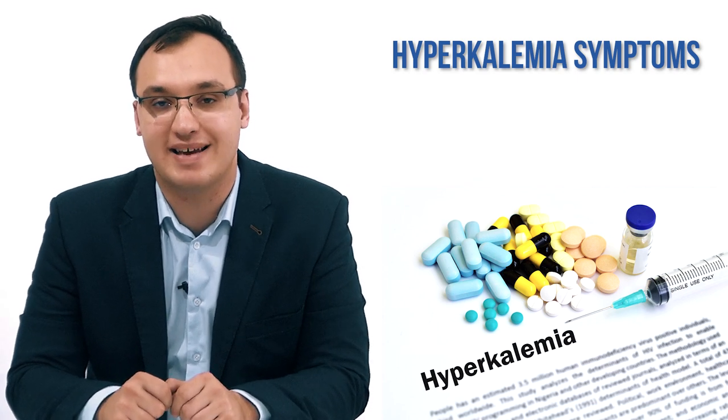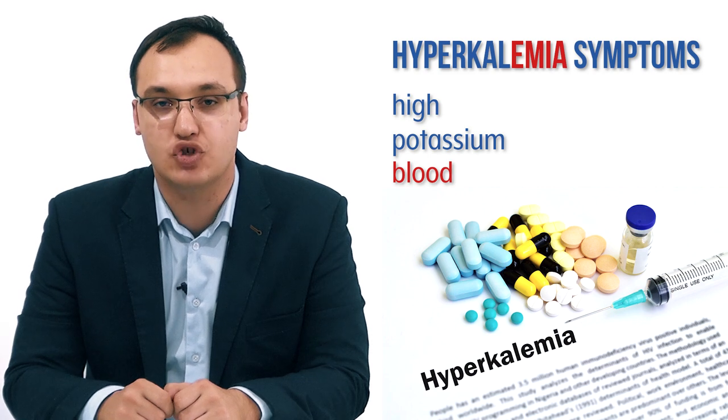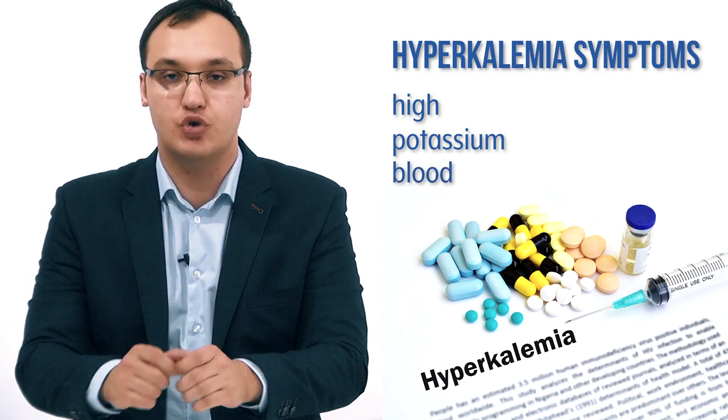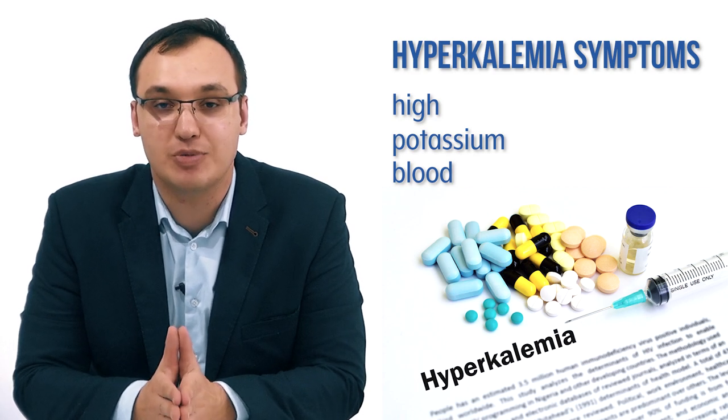Today we will deal with hyperkalemia, which means a high level of potassium in the blood. We'll cover the symptoms, and to understand how the symptoms appear, we need to understand that potassium is very important for muscle contraction.